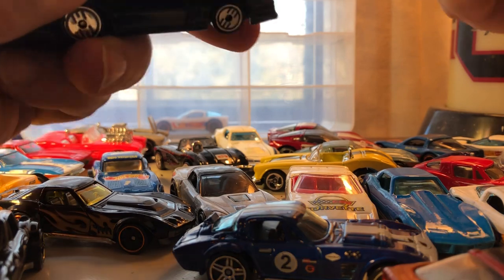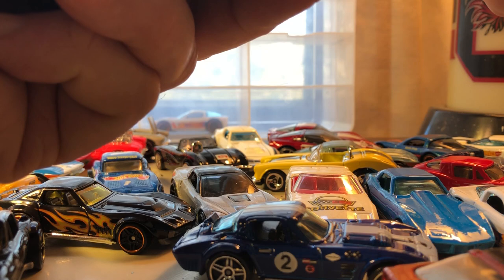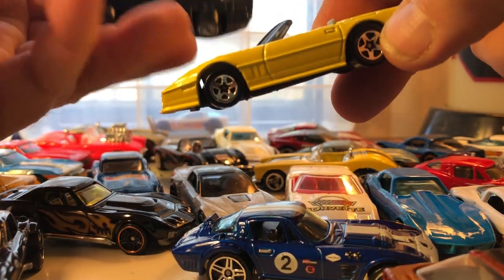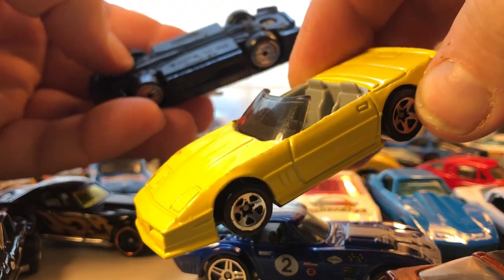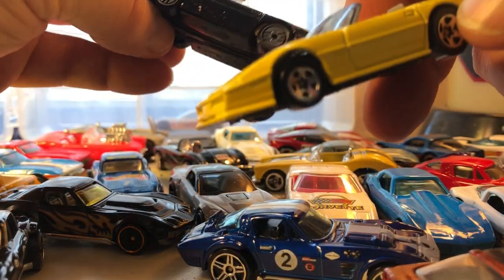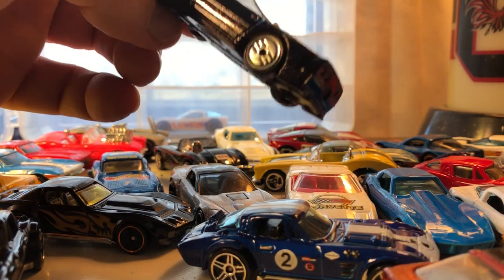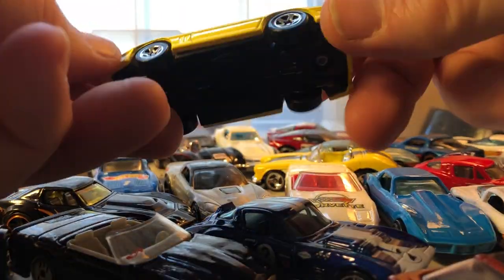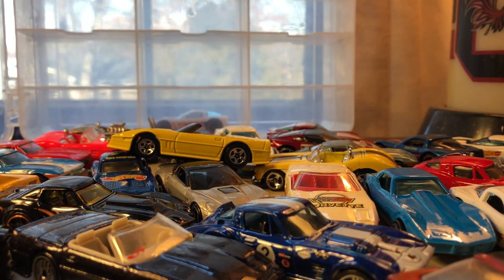Two more Corvette convertibles from the 80s — copyright date is 1988. I think these were both five-pack models, maybe out of different five-packs for either Chevrolet or Corvette. This one has the Hot Ones wheels so it's most likely older. The other one just has the five spokes. Alright, so that's basically it.